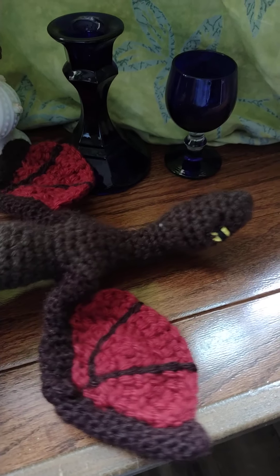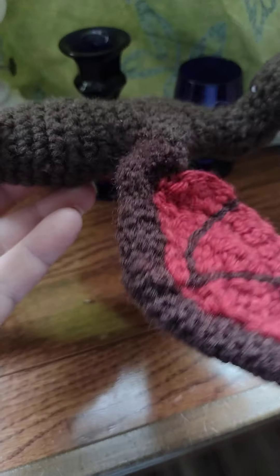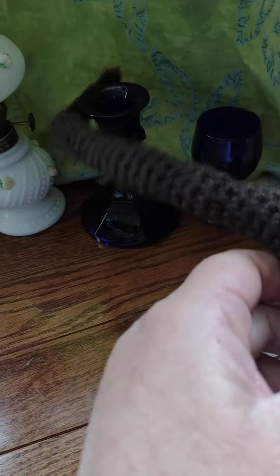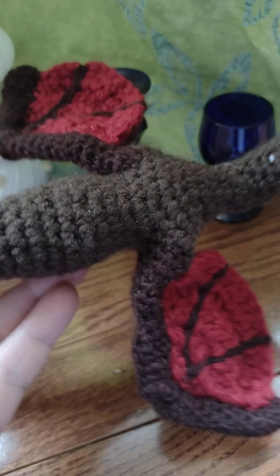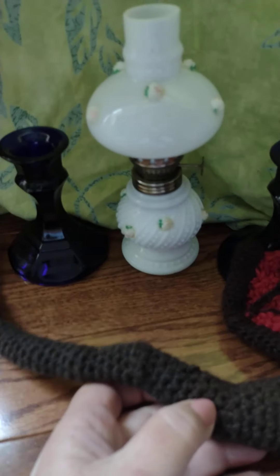Hi everyone, I have several finished objects to share with you. First one up is this dragon — Daisy the Dangling Dragon. She's pretty long with a long tail that you can curl up and hang, a play-with flying dragon. This is part of the CAL Central Crochet Softy Crochet Along.